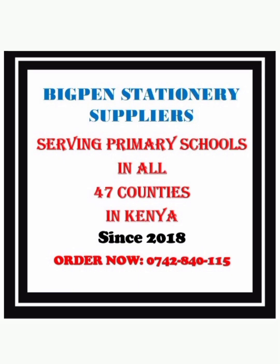Schools from outside Nairobi receive the same quality of services, although in their case they usually pay for the transport cost to facilitate delivery of their order to where they are in Kenya. Schools outside Nairobi are also required to pay on order before we start working on the assessment books.